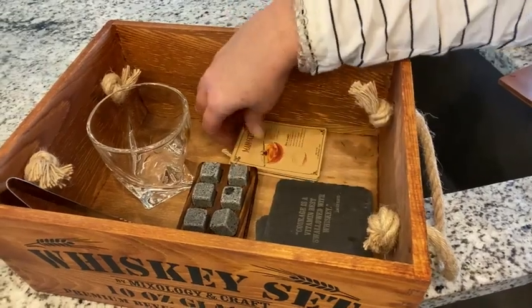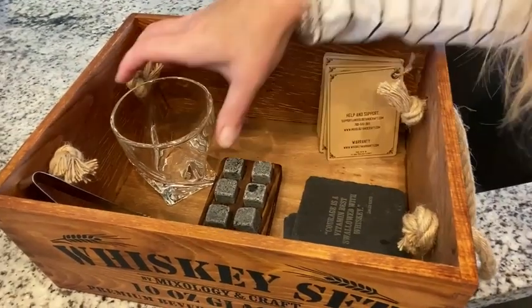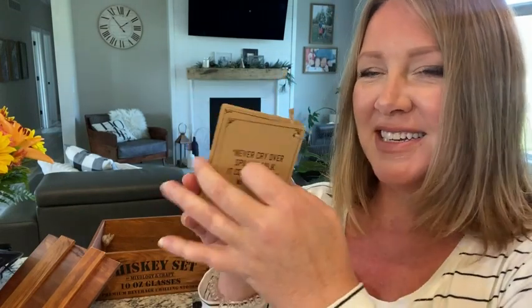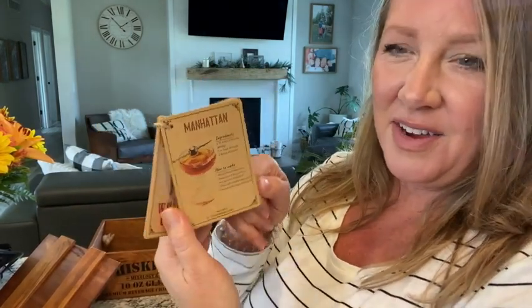Even the packaging — the box — my husband's in love with this vintage storage container. Inside you'll find slate coasters, recipe cards, tongs, and it also features acclaimed whiskey quotes. My favorite of the recipe cards is the Manhattan, but there's oodles of recipes, and the 100% lead-free crystal twist style glasses — look at that.